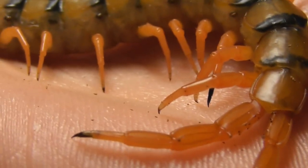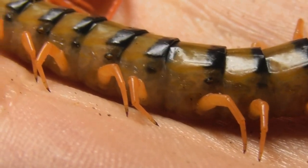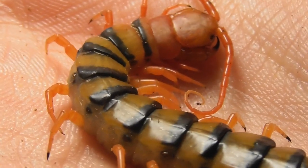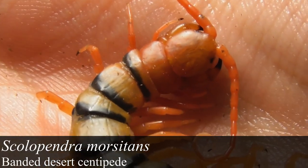Good day to you all and welcome back to Bugs in Biology. Today's video is going to be nice and short, just showing off a couple of my critters. First up we have this very nicely coloured centipede. This is a Scolopendra morsitans from Western Australia.